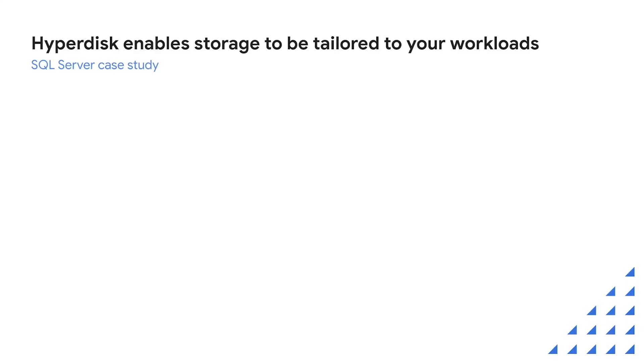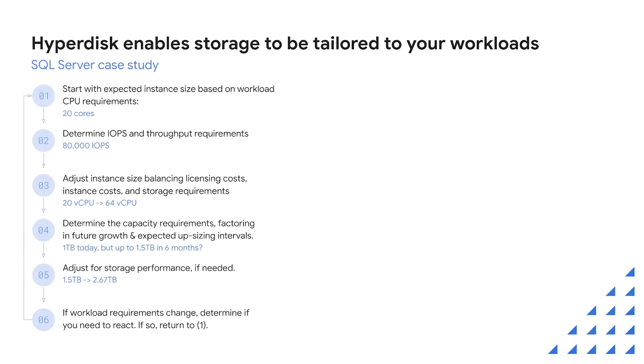Let's have a look at what this will look like for specific workloads. This is a case study of what it might take to size an instance and storage for SQL Server instances. Today, constraints on how performance and capacity management work lead to a complicated balancing act when you try to meet the requirements for a specific workload. Capacity and performance sizing frequently takes weeks, and you need a detailed understanding of the workload to do this well. Mistakes can be costly and can require downtime to fix.